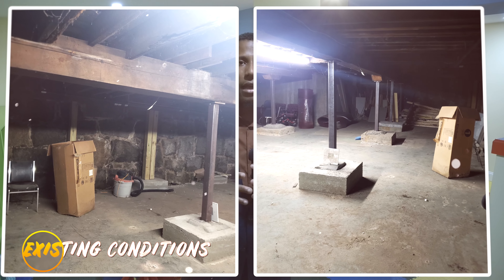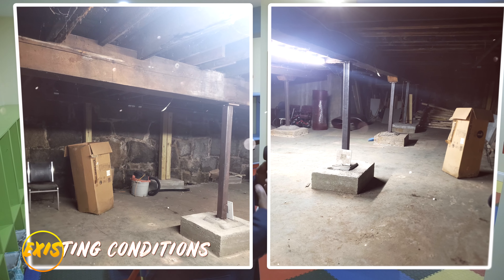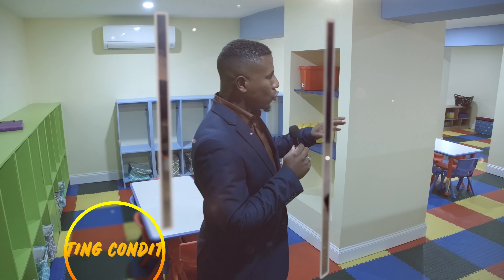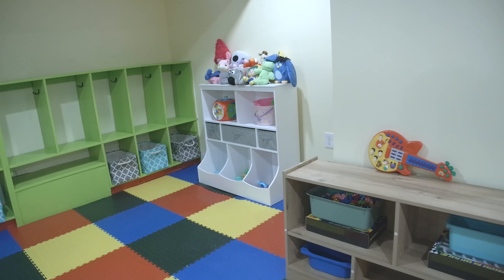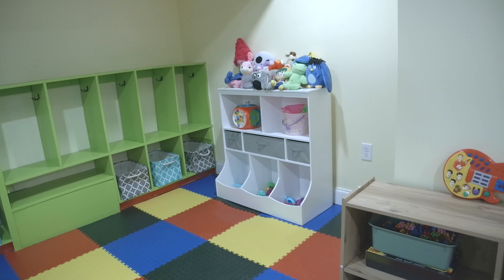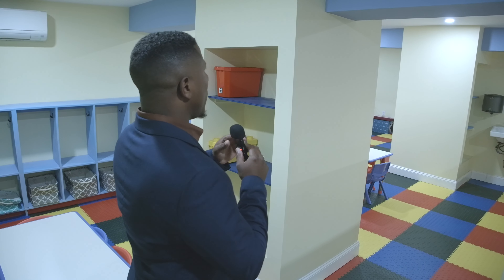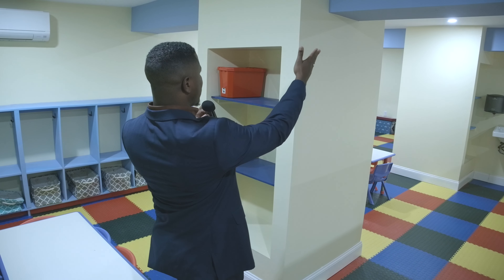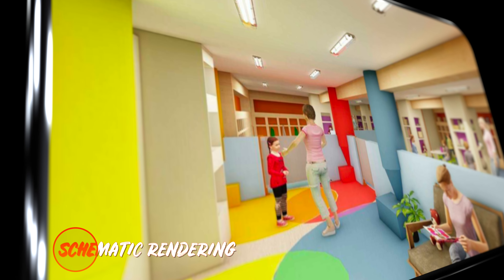Some of the major elements we had to tackle when we first started this project was how to deal with — if you notice in here — some of the elements we had to figure out in the design: how we were going to incorporate the existing columns into a space that the kids could utilize. One of the options we came up with was using a pencil as a way to teach the kids and utilize color to incorporate the design into the structural element.